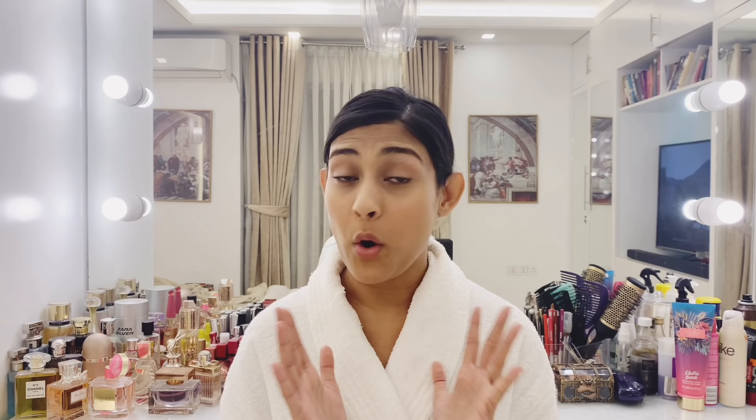How do you know this face pack? One is the yellow face pack and one is the pink face pack. So what face pack do you want? Let me guess — I'm going to go with the pink face pack.